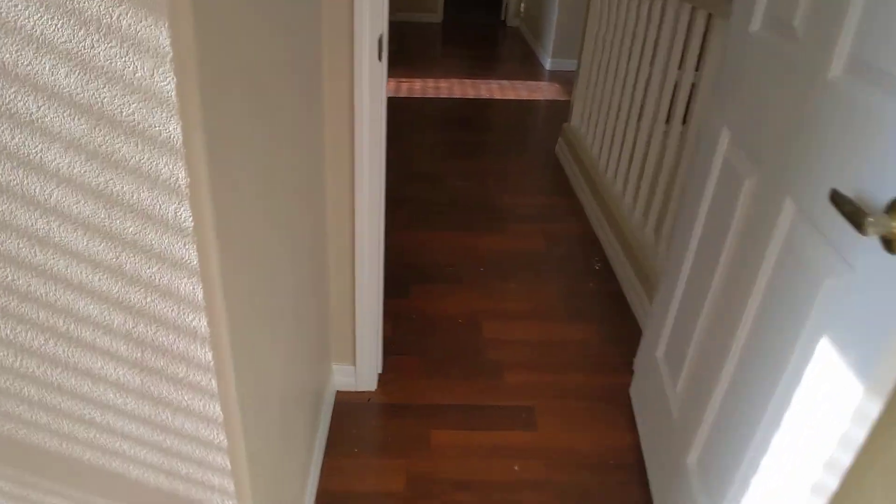Here's one of the bedrooms. Closet doors are all put back in place. Everything is painted and normal.